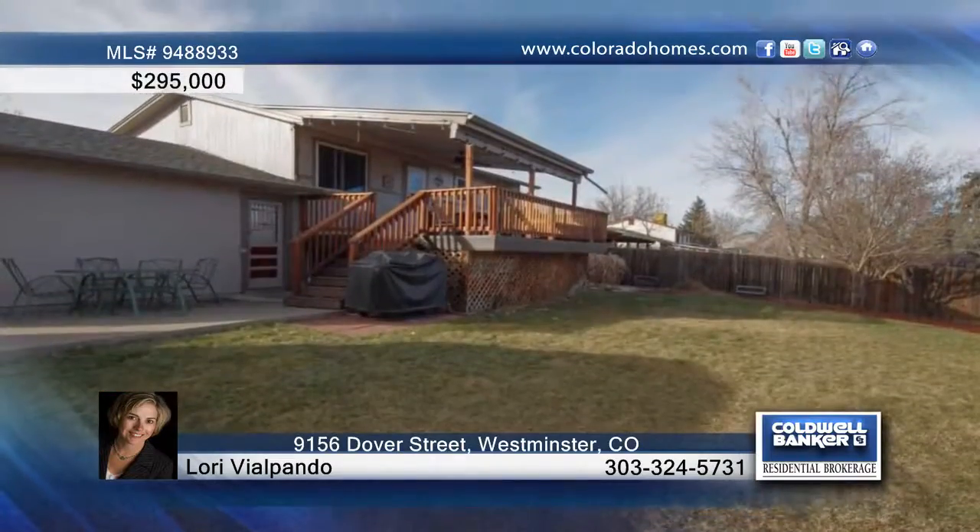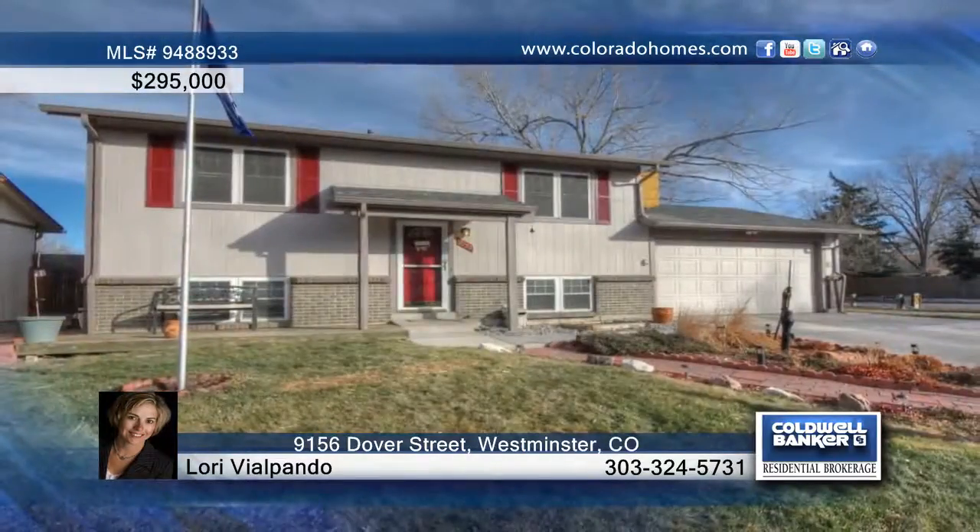Lori Vilpondo says be sure to come take a look before this one's gone. Call now to learn more.